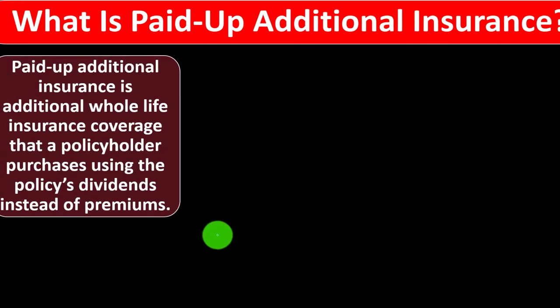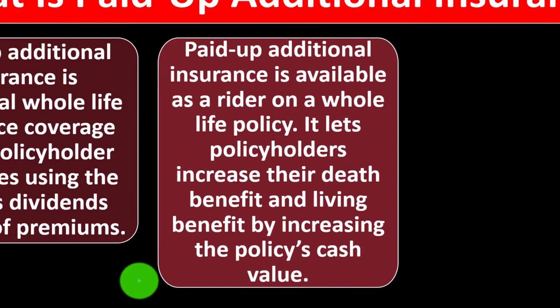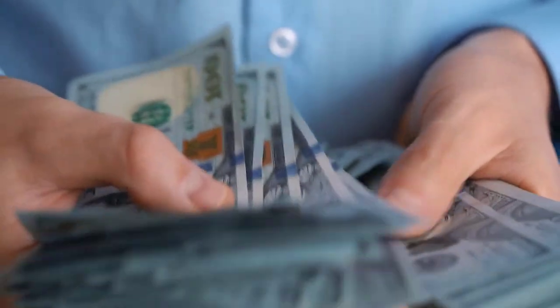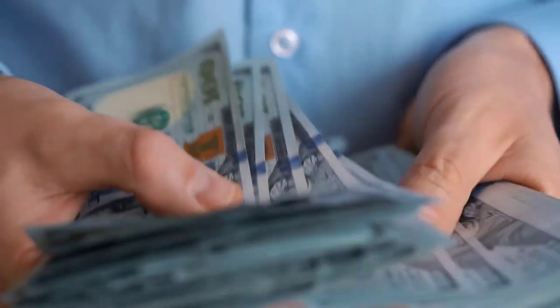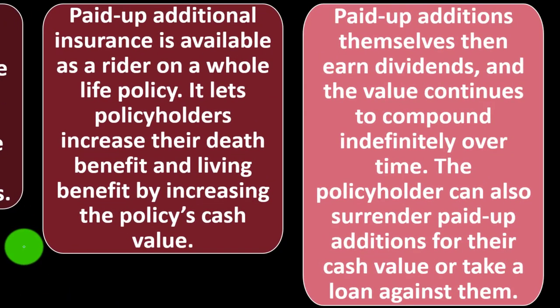What is paid-up additional insurance? It is additional whole life insurance coverage that policyholders purchase using the policy's dividends instead of premiums. Paid-up additional insurance is available as a rider on a whole life policy. It lets policyholders increase their death benefit and living benefit by increasing the policy's cash value — the investment component of a whole life policy. Paid-up additions themselves earn dividends and the value continues to compound indefinitely over time.